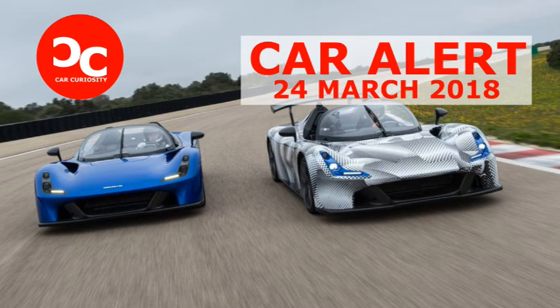Dallara plans to produce no more than 600 Stradales over the next five years, with roughly 70 already ordered. The company looked seriously at offering the car in the United States but decided the costs of federalization were too high — doing so would have doubled the roughly €25 million development budget. European buyers will have to deal directly with the factory, as Dallara doesn't have a dealership network, and customers will have to pay something close to Ferrari money for the privilege.